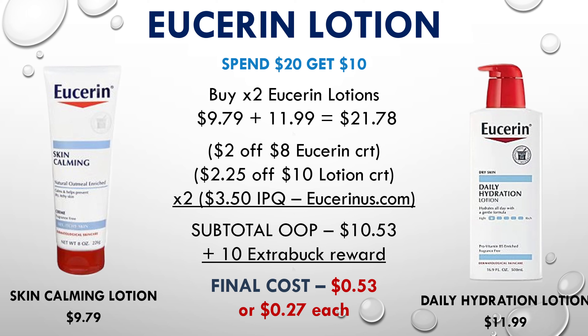Our Eucerin deal is back this week for spend $20 and get a $10 extra buck. Pick up one skin calming lotion priced at $9.79 and one daily hydration priced at $11.99, making your subtotal $21.78. Use a $2 off $8 Eucerin CRT, a $2.25 off $10 lotion CRT, and two $3.50 off internet printable coupons from eucerin.com. After all these coupons your subtotal will be just $10.53, but you'll receive a $10 extra buck back, making your final cost for both lotions just $0.53 or $0.27 each.